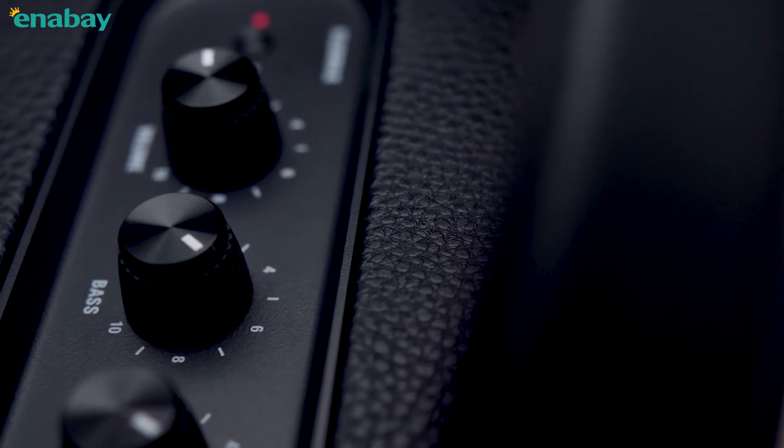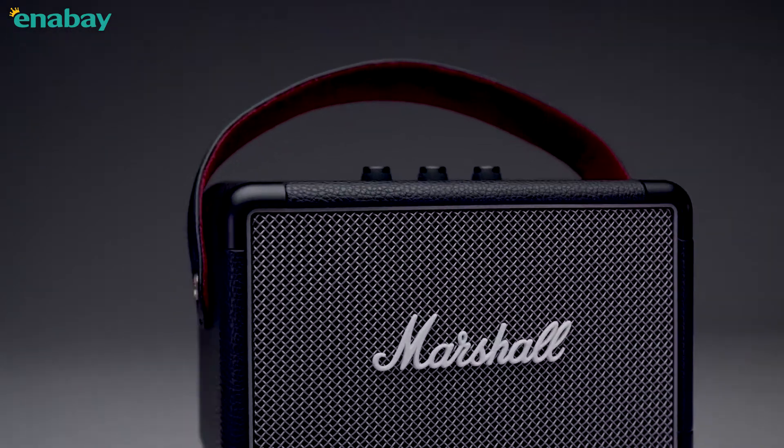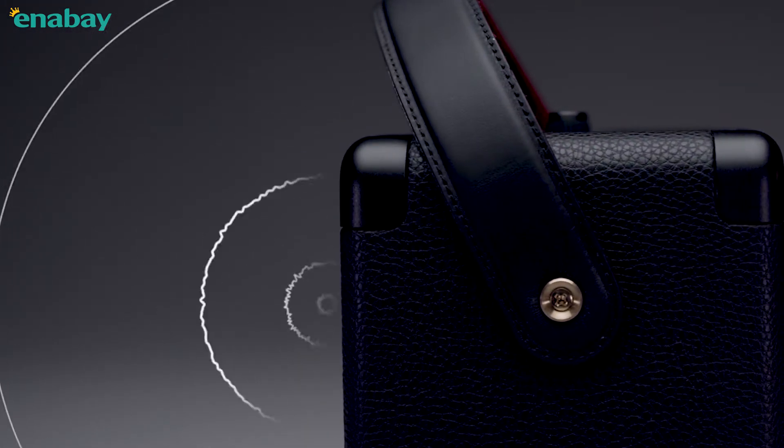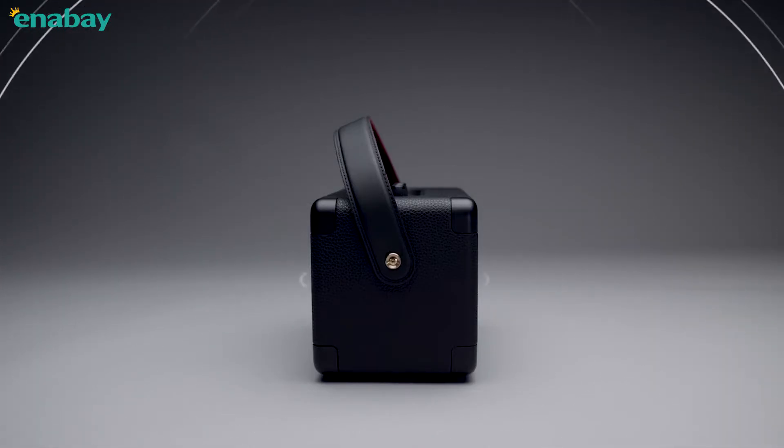It produces clear midrange, deep bass and extended highs that are unrivalled. Utilising front and back facing speaker ports, it offers a larger than life multi-directional sound that will immerse you in music, indoors and out.